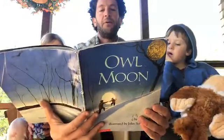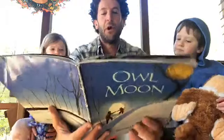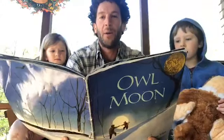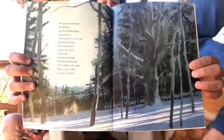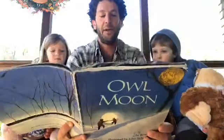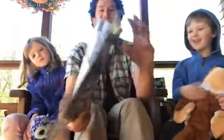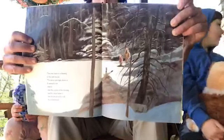We went into the woods. The shadows were the blackest things I had ever seen — they stained the white snow. My mouth felt furry for the scarf over it was wet and warm. I didn't ask what kinds of things hide behind black trees in the middle of the night when you go owling. When you go owling, you have to be brave. Then we came to a clearing in the dark woods. The moon was high above us; it seemed to fit exactly over the center of the clearing, and the snow below it was whiter than the milk in a cereal bowl.